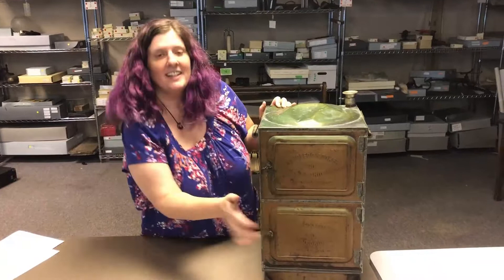Hi everyone, welcome to this week's Treasures of the Attic. This week I am going to show you a cooking appliance from the early 1900s. This is a Toledo cooker and as you can see, it was patented in 1907.